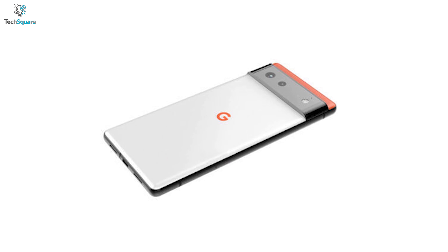In this video, we will be talking about the recent rumored leaks about the Google Pixel 6 Pro and its possible design and features.